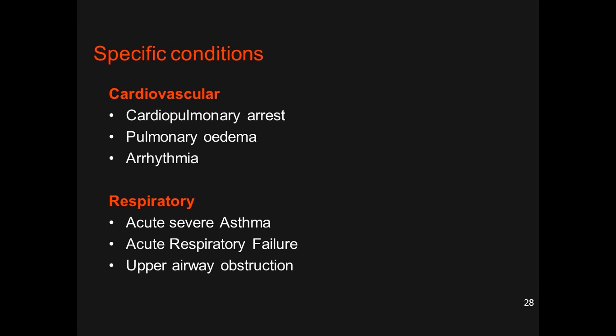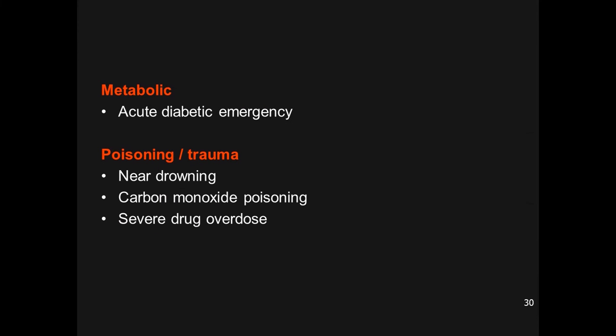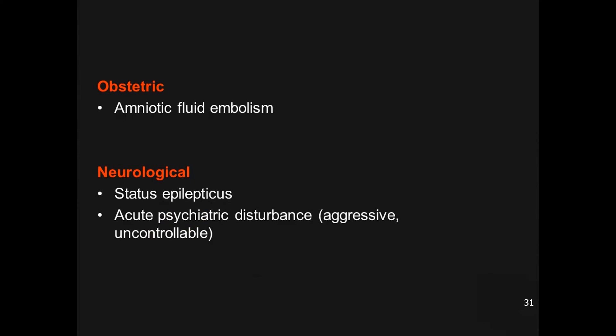Specific ICU admission conditions include: cardiovascular — cardiopulmonary arrest, pulmonary edema, tachyarrhythmia or bradyarrhythmia; respiratory — acute severe asthma, status asthmaticus, acute respiratory failure, upper airway obstruction; surgical — excessive post-operative bleeding, hypovolemic, anaphylactic, cardiogenic, or septic shock; metabolic — acute diabetic emergency, diabetic coma, poisoning; trauma — near drowning, carbon monoxide poisoning, severe drug overdose; obstetric — amniotic fluid embolism; and neurological/psychiatric — status epilepticus, uncontrolled acute psychiatric disturbance.